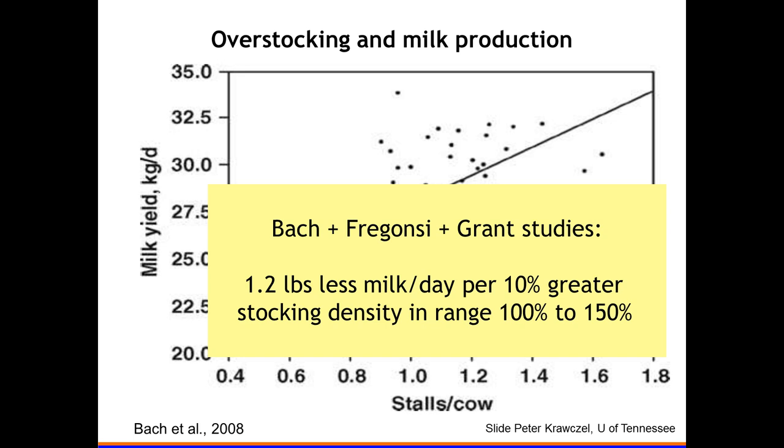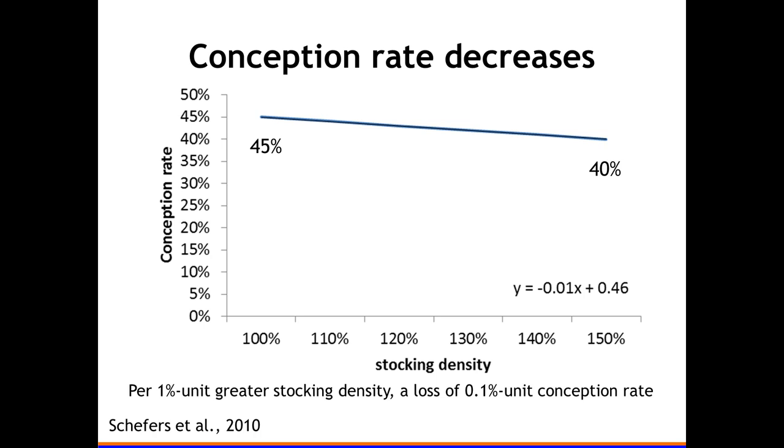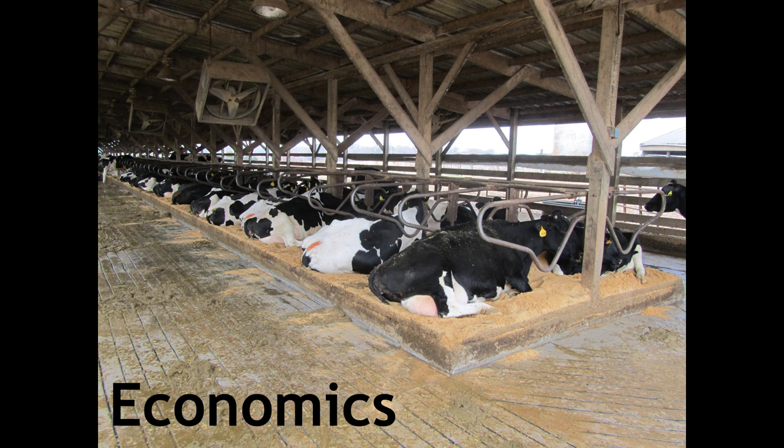This is actually the best data we could find, and one of the problems we encountered is that there aren't many studies on the effects of stocking density on quantitative measures of cow production. We had to work with milk production data. We only found one study that looked at conception rates — from Wisconsin, with stocking density up to 150 percent across many farms — showing a slow, modest decrease in conception rate with higher density.